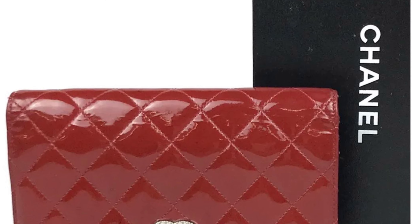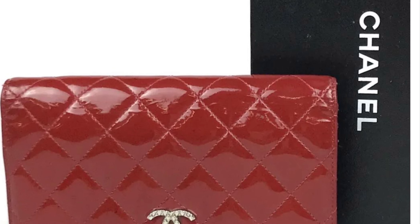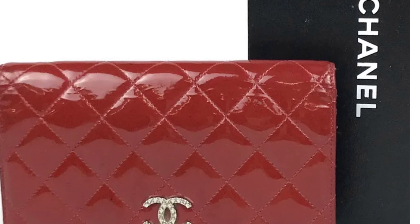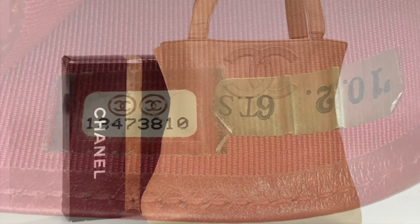Here's another wallet. This one is the Chanel — I believe this is the bifold. Yes, it is the bifold red quilted cocoa mark. This is going for $57 right now with $20 shipping. And here is the serial number and all the other things inside. You can go there to see more pictures.